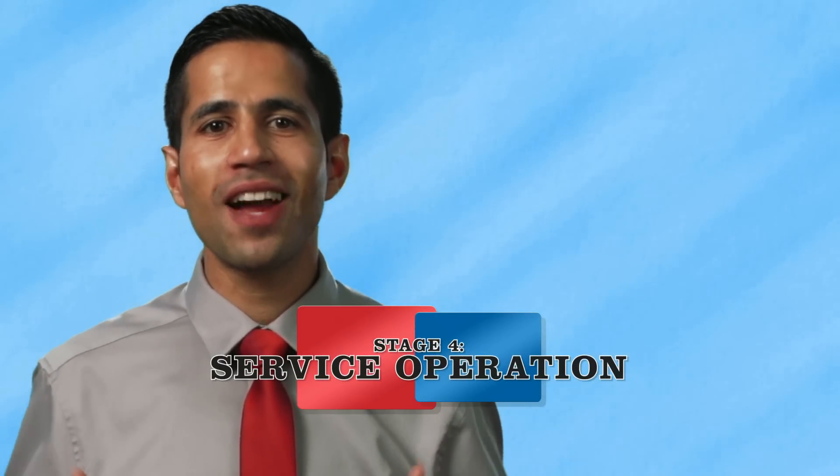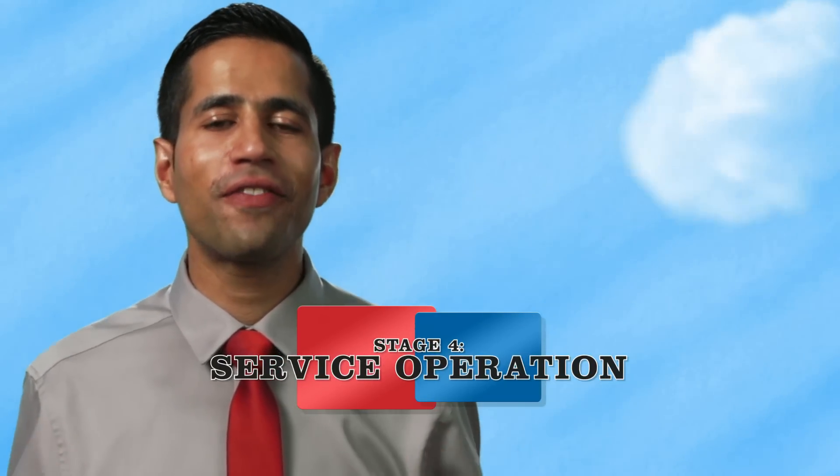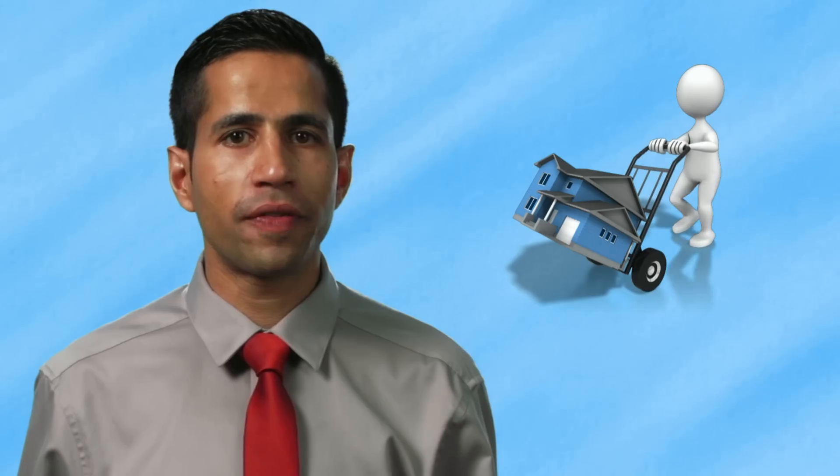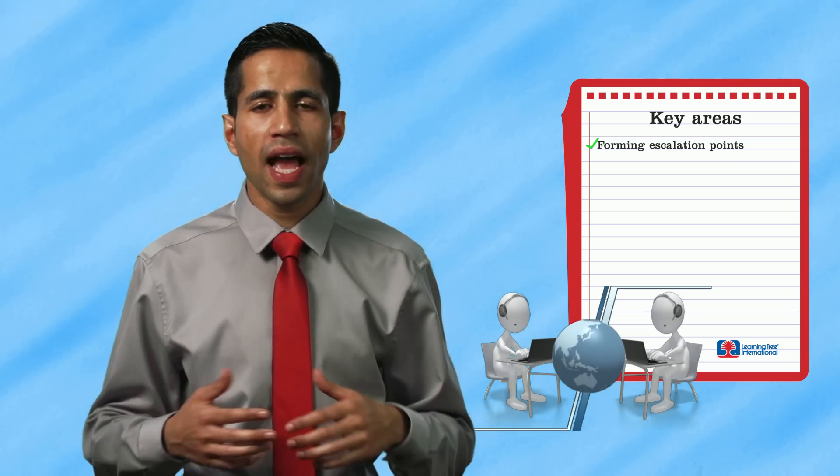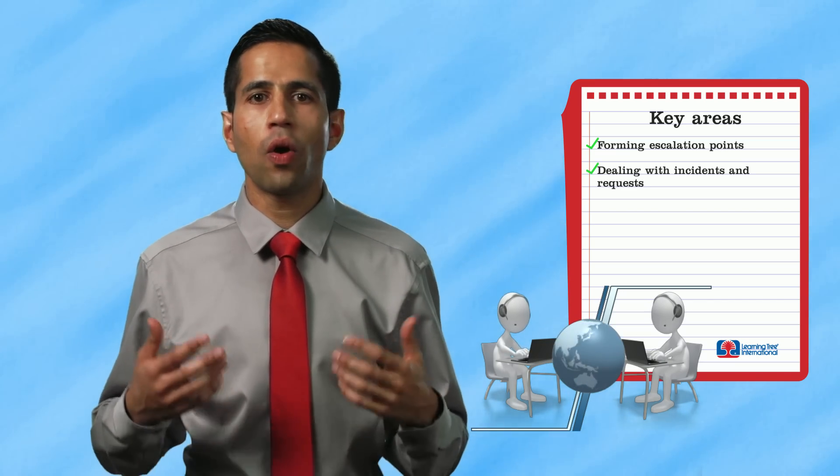After your dream home has been built, it's now ready for live operation and you can finally move in. Be prepared that as you move in during your accommodation, you may experience certain issues that can be dealt with as part of day-to-day support and maintenance. ITIL service operation is very similar to living in your dream home by ensuring that any of the services we offer in our live environment deliver value to our customers as defined by our strategic objectives. Key activities as part of service operation include forming escalation points for our customers to deal with incidents and requests, as well as dealing with any repeated or major incidents.